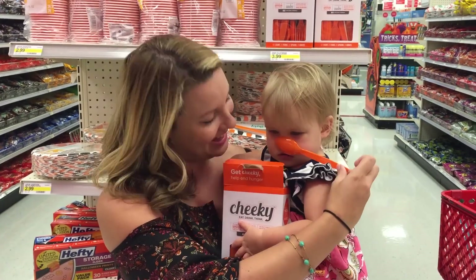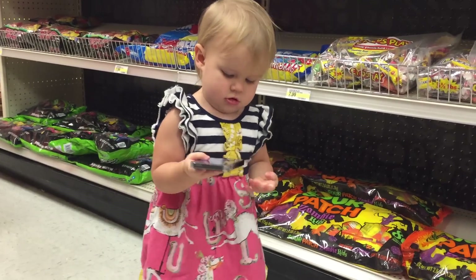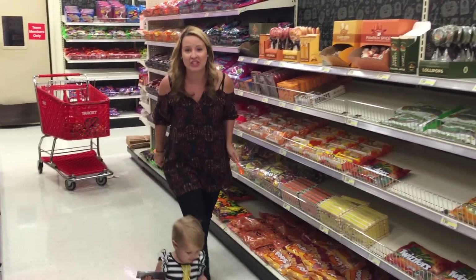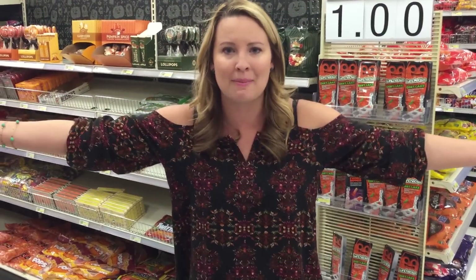Can you do one, Elle? And step four, post it to Instagram or Twitter. And for every tag, Cheeky will donate a meal in the United States, which is super rad. So we're feeding America, everybody.